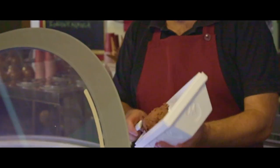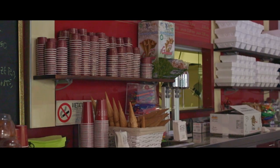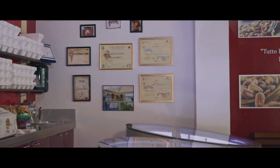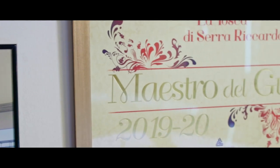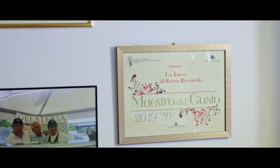La parte eccedente tenderà a ossidarsi, quindi non sarà un bene per il prodotto. Questo modo di produrre gelato ci ha portato a ricevere dei premi di cui vado molto orgoglioso, a livello regionale e quest'anno anche a livello nazionale. A livello regionale, tramite Slow Food e la Camera di Commercio, siamo per il secondo biennio consecutivo Maestri del Gusto.